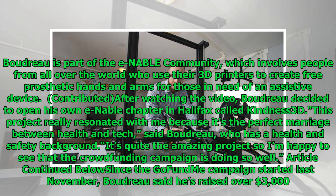"This project really resonated with me because it's the perfect marriage between health and tech," said Boudreau, who has a health and safety background. "It's quite the amazing project, so I'm happy to see that the crowdfunding campaign is doing so well." Since the GoFundMe campaign started last November, Boudreau said he's raised over $3,000.